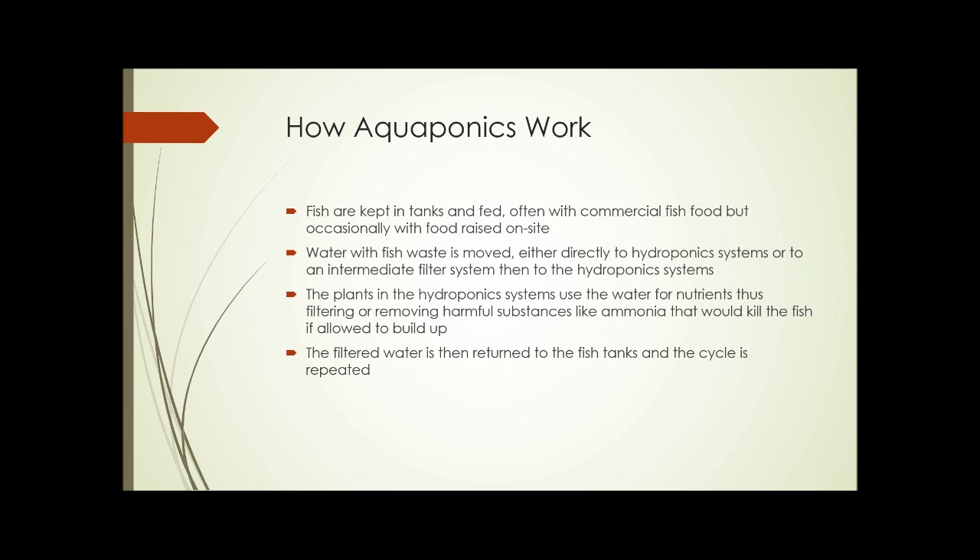So how does aquaponics work? The fish are kept in tanks and fed — often with commercial fish food, but occasionally with food raised on site, depending on the type of fish selected and the space available. Water with the fish waste is moved either directly to the hydroponic system or to an intermediate filter system, then to the hydroponic system. The plants use the water for nutrients and filter out harmful substances like ammonia that would kill the fish if allowed to build up. The filtered water is then returned to the fish tank, and the cycle is repeated.